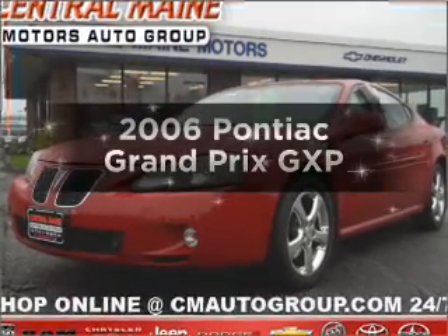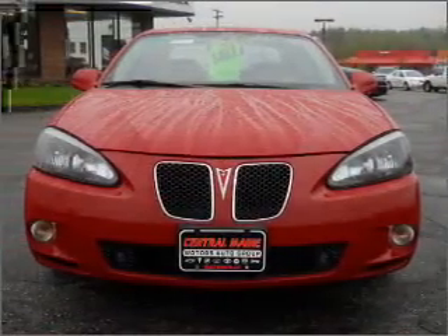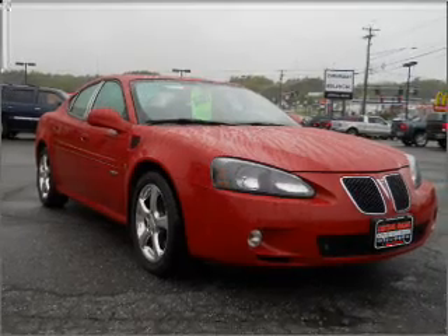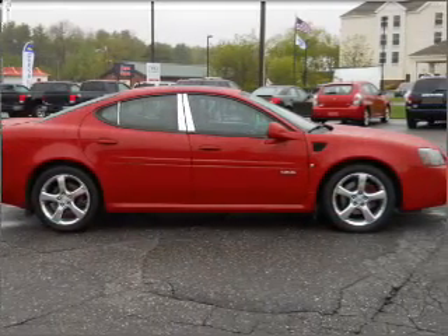Introducing the 2006 Pontiac Grand Prix — everything you need under one roof with this great vehicle. With a powerful eight cylinder engine connected to a smooth shifting automatic transmission, premium wheels give a more luxurious look. You will appreciate the safety feature of anti-lock brakes.